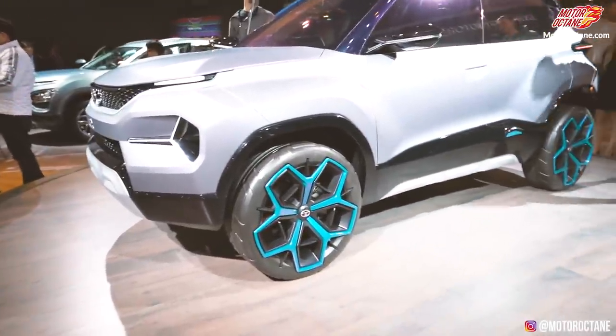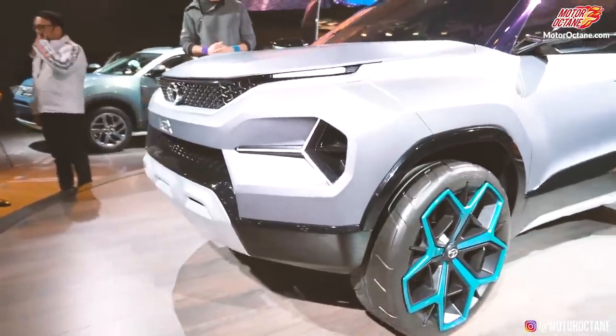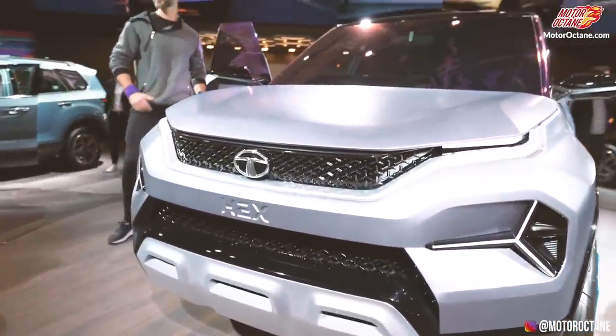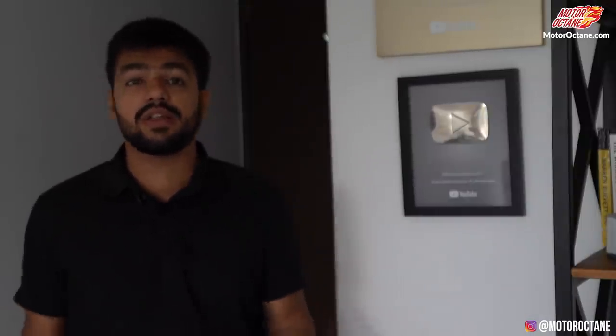Live from the Geneva Motor Show, this is a detailed walk-around on Tata's all-new SUV, which is the Tata H2X concept. Now, before I go into details about what Tata Motors is going to offer in this car, let me tell you what the company's plan is in terms of SUVs. They want to have a full SUV line-up so that every segment has an SUV option within this company itself.